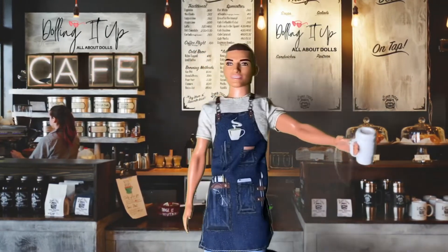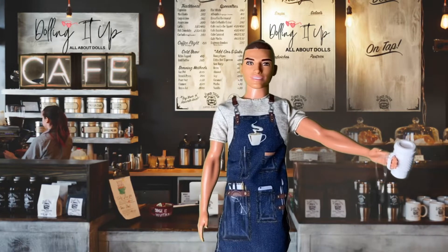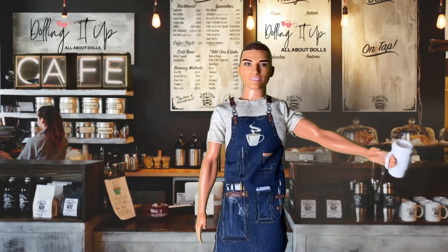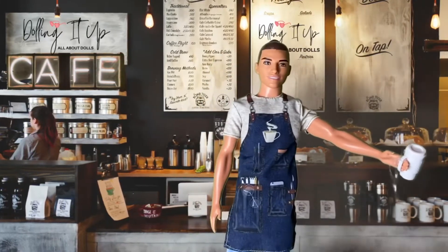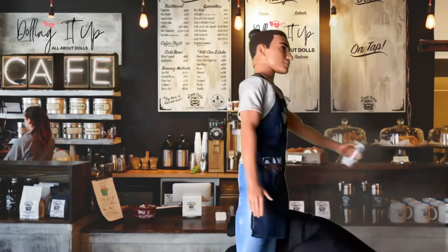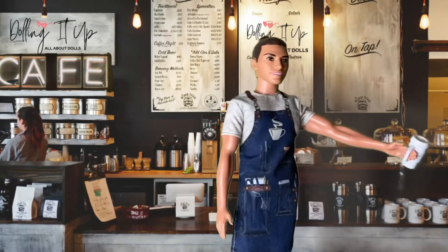He's not made on the Made to Move body, but no worries — this Ken doll will be getting a Made to Move body upgrade, so he can have a greater range of body motion. But until that time, I wanted to do a quick review and we'll undress him in a few moments to detail everything he comes with.